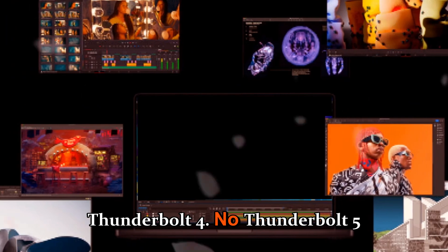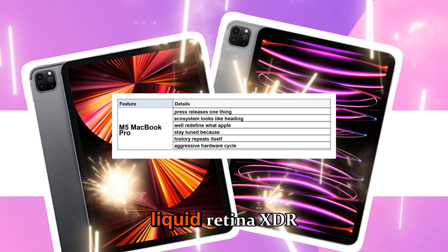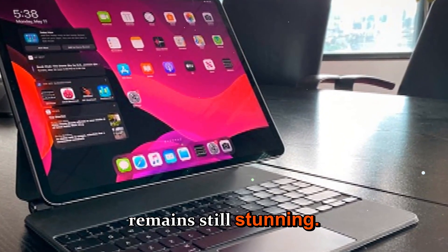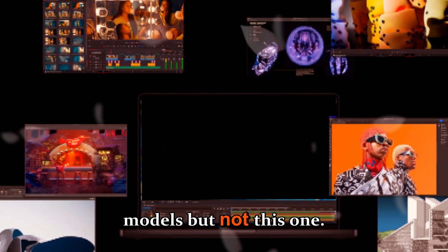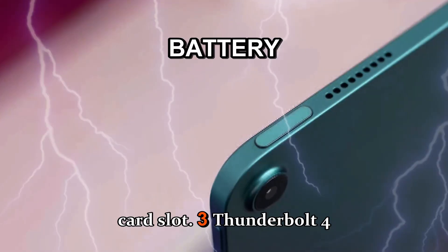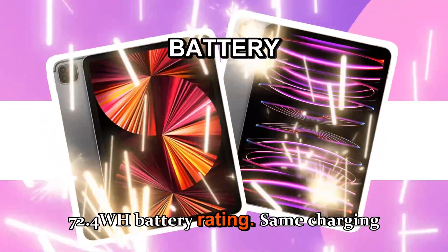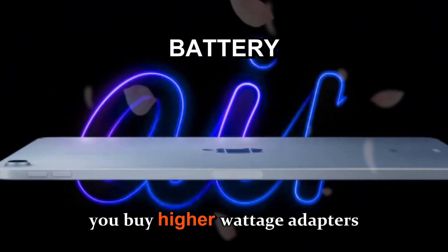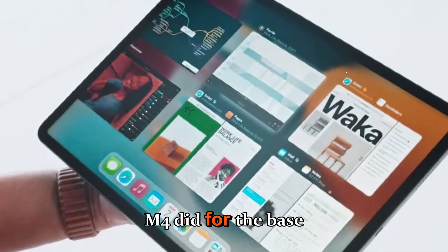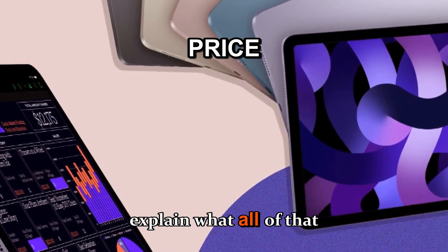The display is the 14.2-inch Liquid Retina XDR mini-LED panel with ProMotion 120Hz — remains stunning. OLED rumors exist for future models, but not this one. Ports remain the same: HDMI 2.1, SD card slot, three Thunderbolt 4 ports, MagSafe charging. Battery is the same 72.4Wh rating, same charging speeds unless you buy higher wattage adapters. Price starts at the same baseline as the M4 did for the base configuration — no immediate price hike.